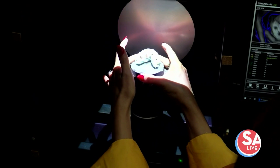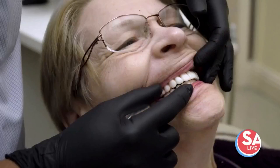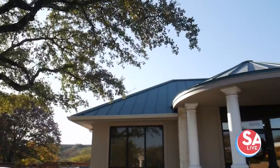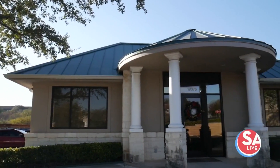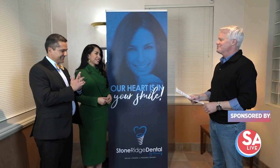They're helping people learn to love their smiles. Dr. Alfonso Menares and his wife Yesenia specialize in smile transformations at Stone Ridge Dental, and we are out here at the Stone Oak location to find out more about it. Good afternoon — it is so good to see you both.